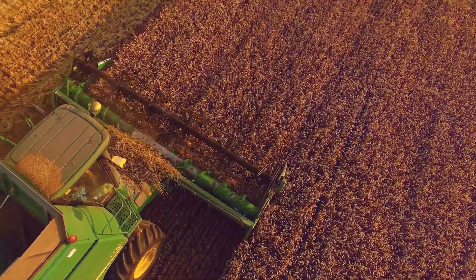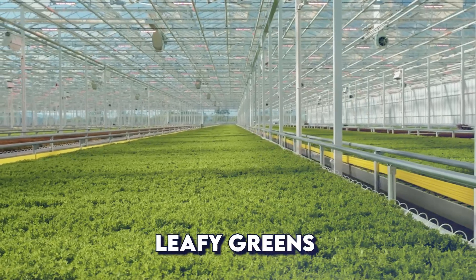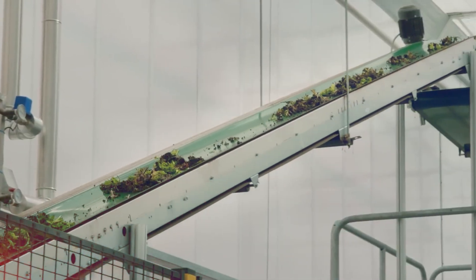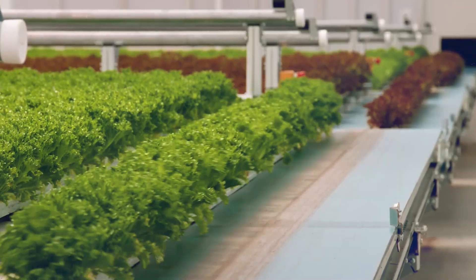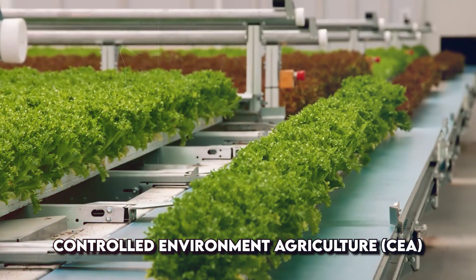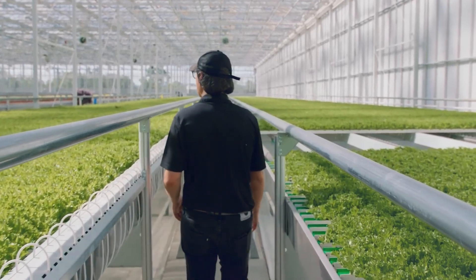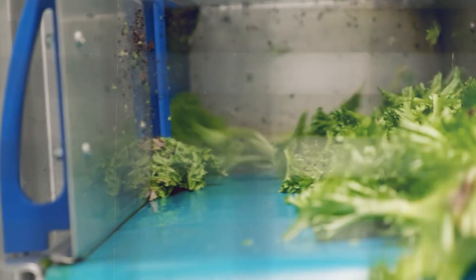First, let's visualize the transformation. Imagine rows upon rows of leafy greens cascading down illuminated walls, not in sprawling fields, but within towering skyscrapers. Welcome to the world of vertical farming. This innovative approach uses controlled environment agriculture, CEA systems, stacking layers upon layers to maximize vertical space. This means we can grow crops year-round, completely independent of weather conditions.